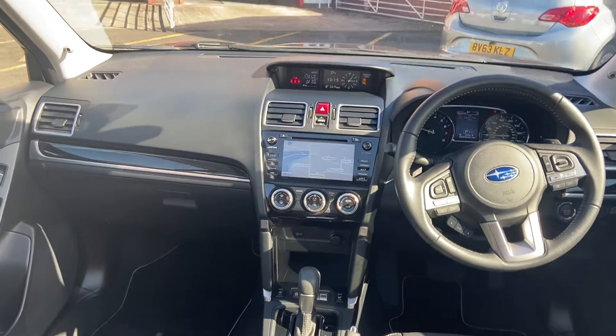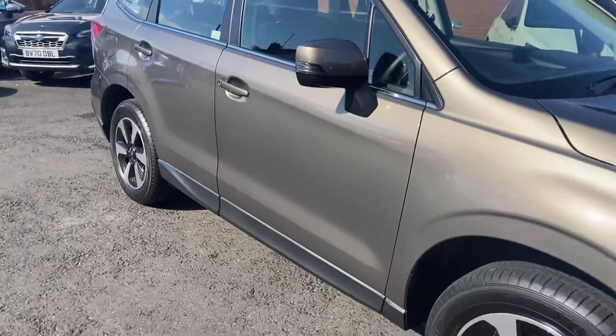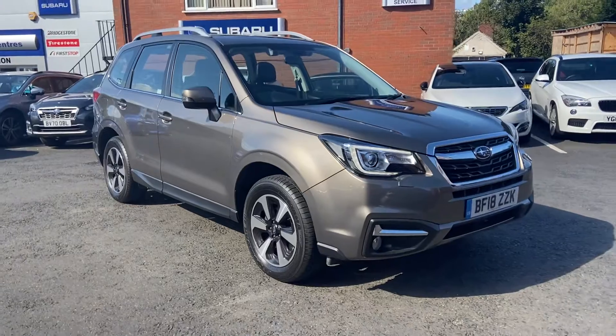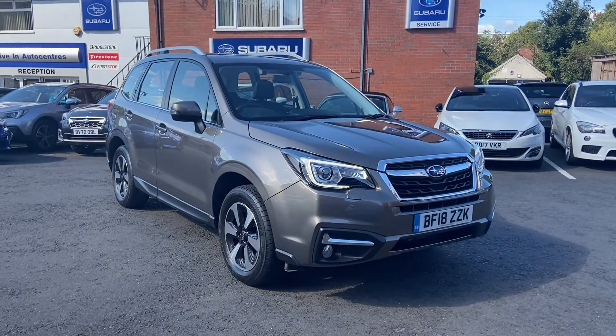It is a lovely, lovely car — we really hope that you're going to be happy. I will pop this across to you shortly and I will speak to you soon. Take care, Molly.